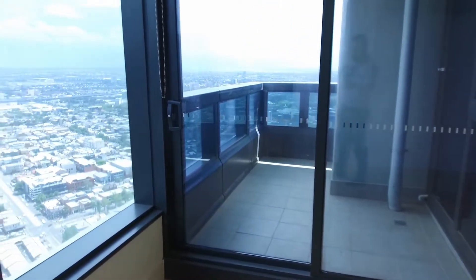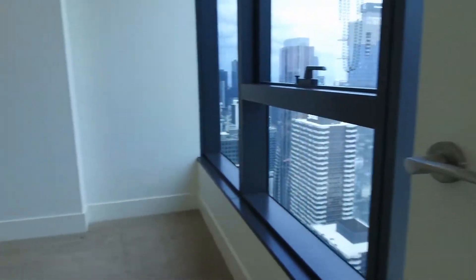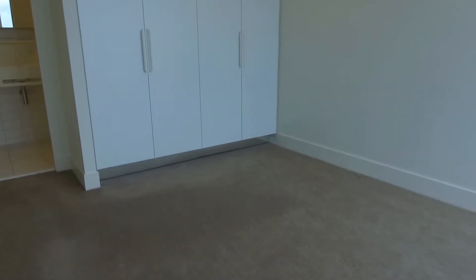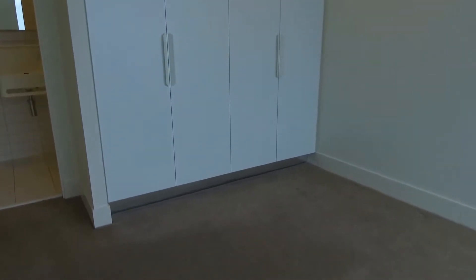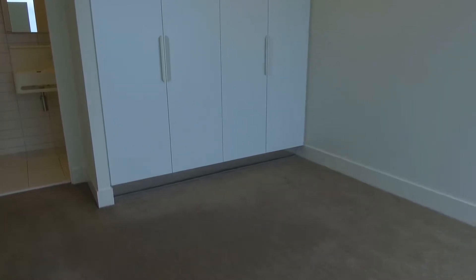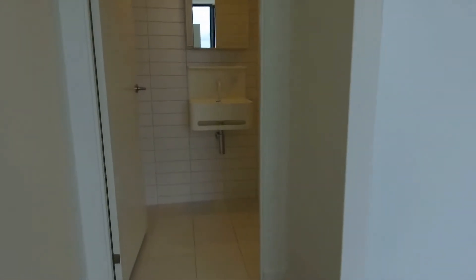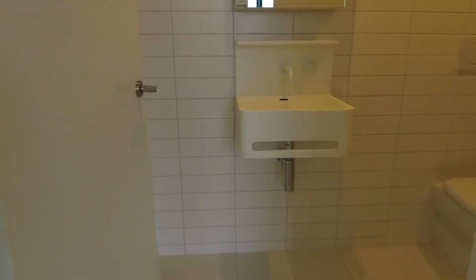Your master bedroom has natural light coming in thanks to floor-to-ceiling windows, with gorgeous views. It's quite spacious — you can easily fit a king-size bed in here. We've got built-in robes as well, and a dedicated split system heating and cooling for the bedroom.